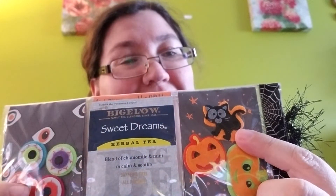Some more felt pumpkins — and look at that cat, that cat's adorable. And some nice tea, and some felt eyeballs. I got my eye on you! I just love this.